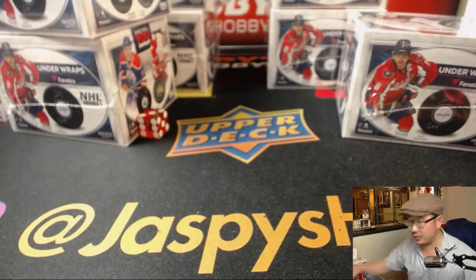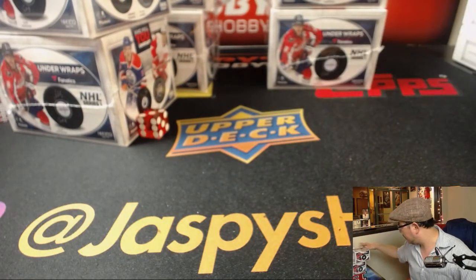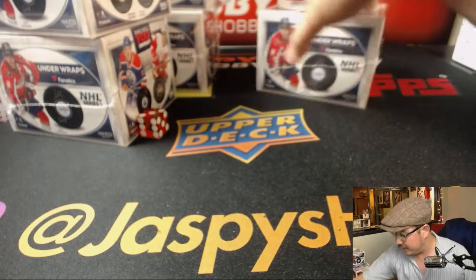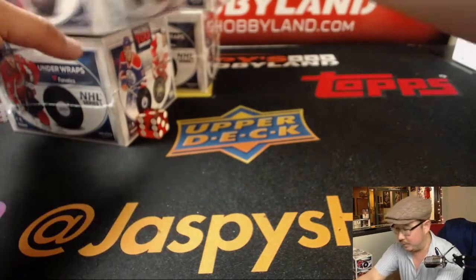These last four boxes are in the store already, and those are the only ones we have. We'll probably try to get more, but these are the only ones we have for the time being, so get it while supplies last.